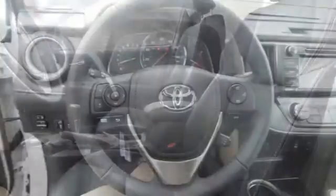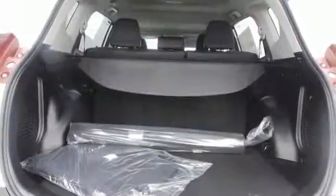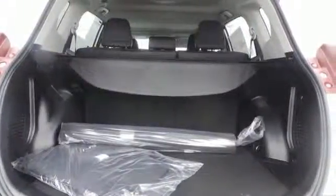It has a stylish exterior and comfortable, spacious interior. Features include daytime running lights, a backup camera, Bluetooth and Entune audio.